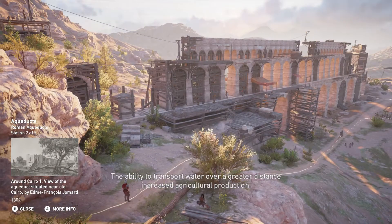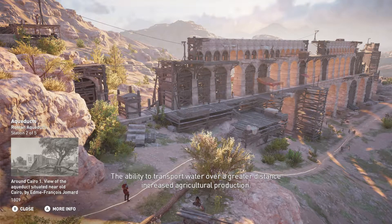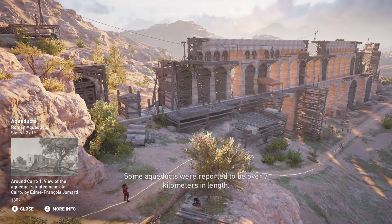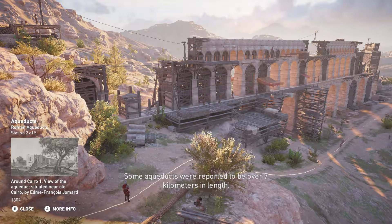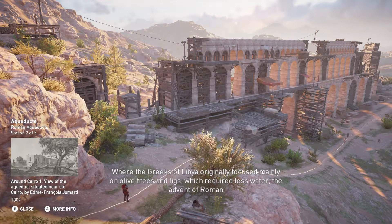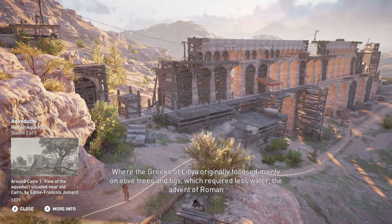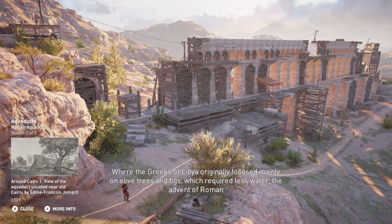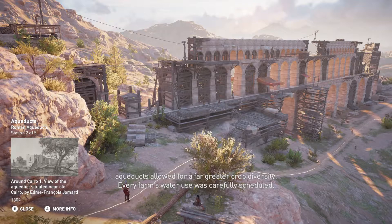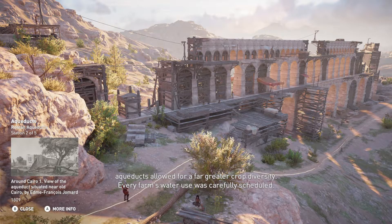The ability to transport water over a greater distance increased agricultural production. Some aqueducts were reported to be over 7km in length. Where the Greeks of Libya originally focused mainly on olive trees and figs, which required less water, the advent of Roman aqueducts allowed for a far greater crop diversity. Every farm's water use was carefully scheduled.